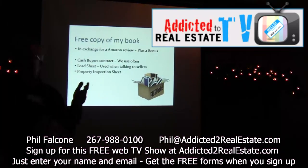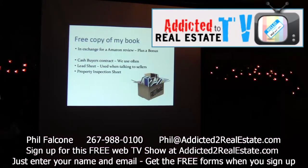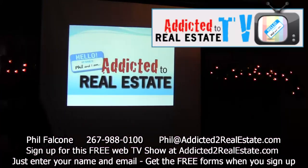They say they tried this, tried that, listed it with a realtor — they did all these different things — and now they're ready to maybe make a deal with me. I still have all that information, so we keep all of our sheets digitally. We're also going to give you a cash buyer's contract that we use all the time — one of the contracts from our buyer's briefcase. And we also have a property inspection sheet for when you're checking out houses and trying to calculate what the repair cost is.